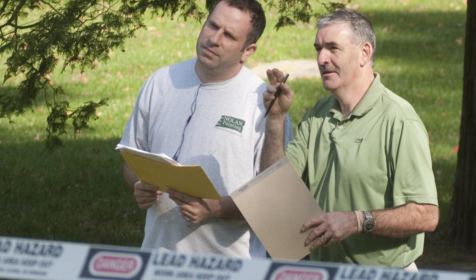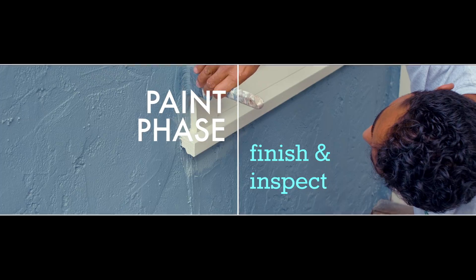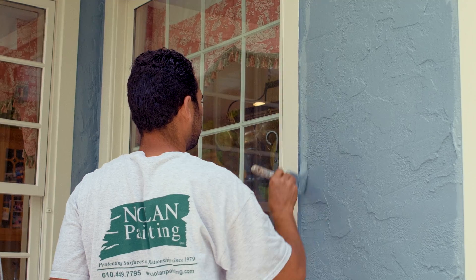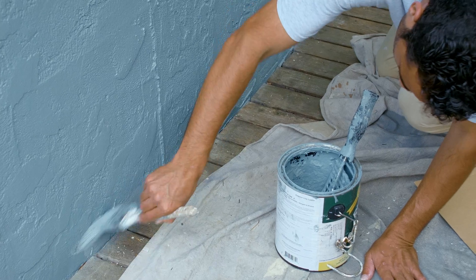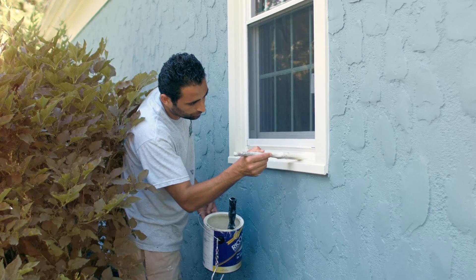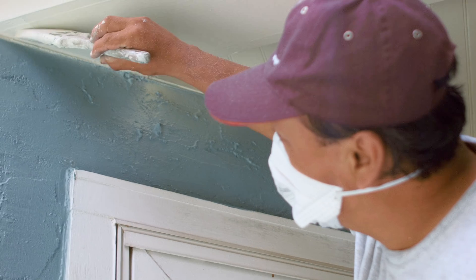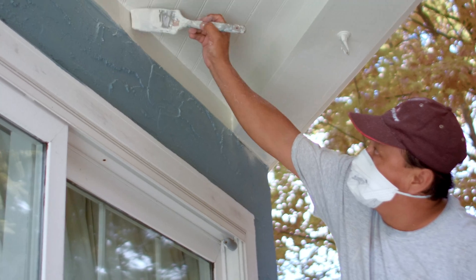For older homes likely to contain lead-based paint, we follow all lead-safe procedures to protect our employees and the families we work for. When we reach the paint phase, this is the final step when all the hard work performed in preparing the surfaces pays off. All surfaces receive two coats of premium quality finish appropriately chosen for each area. Premium finish paints allow for excellent moisture protection, better resistance to peeling and cracking, and better resistance to mildew growth.